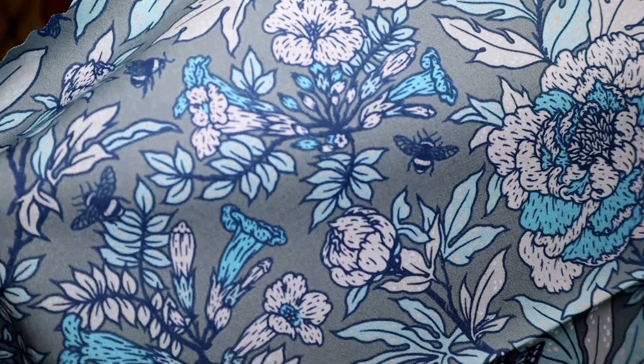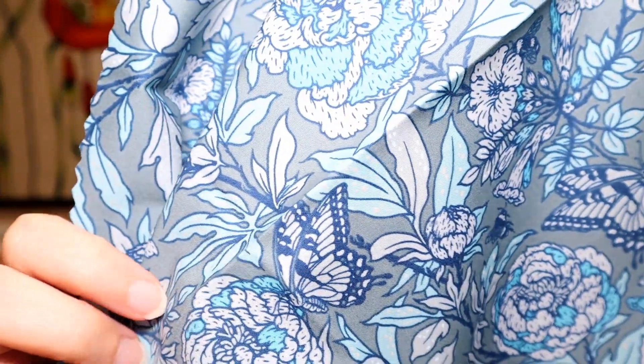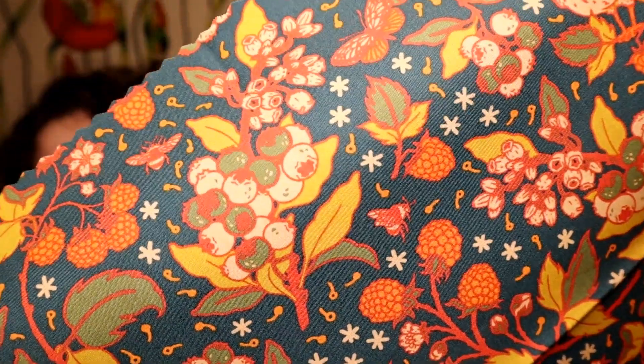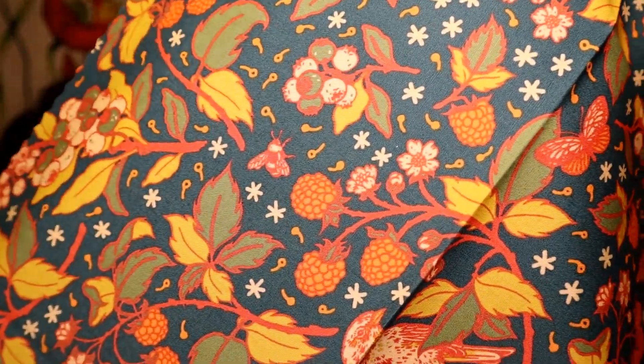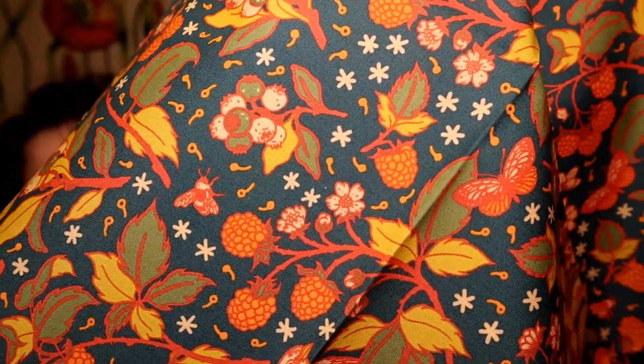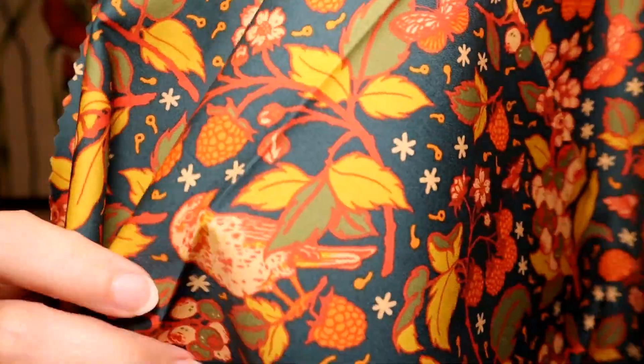Oh my gosh. And then these large, I think they're peony flowers. And I can't forget the butterfly — look at the detail on him. So pretty. Look at how rich these colors are. They're very much like fall, but it's like midnight fall. You've got the honeybees, and then there's these beautiful raspberry plants, and these little birds.